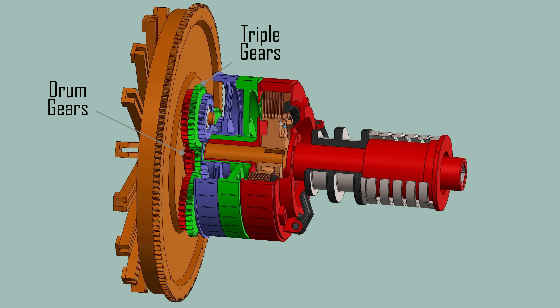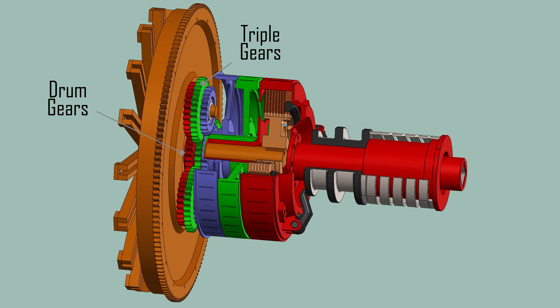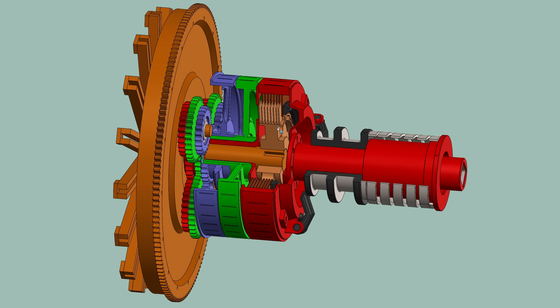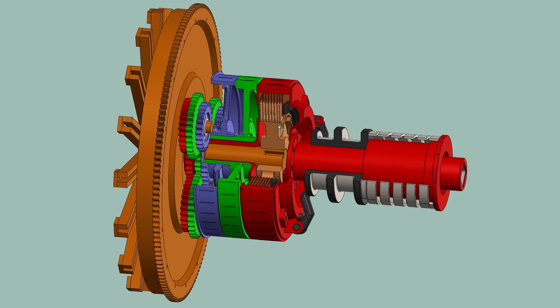The triple gears are always enmeshed with the drum gears that are on the center axis. With all three drum gears meshed with the triple gears, they are always turning at different rates to one another. By stopping one of the drums, the output ratio of the driveshaft is altered. I'll show that interrelationship of gears and ratios later.